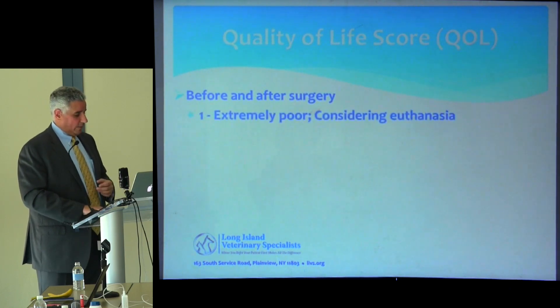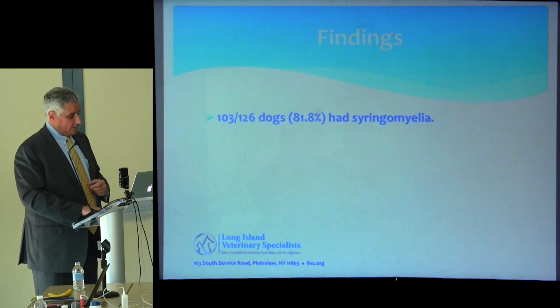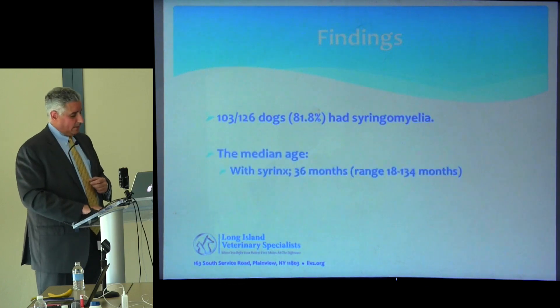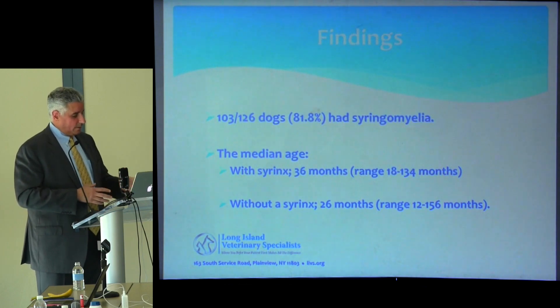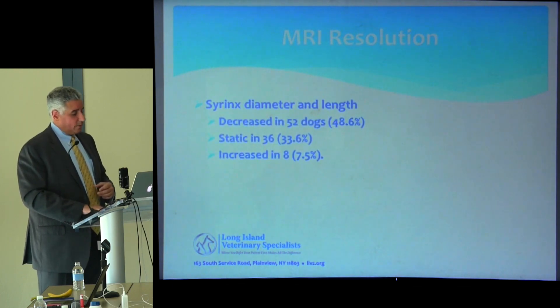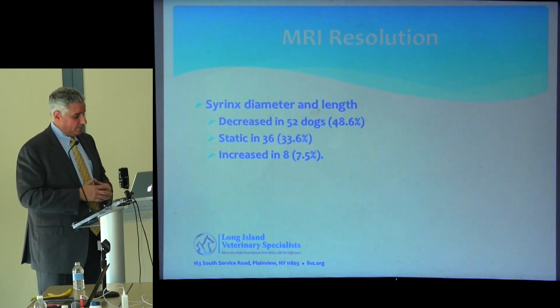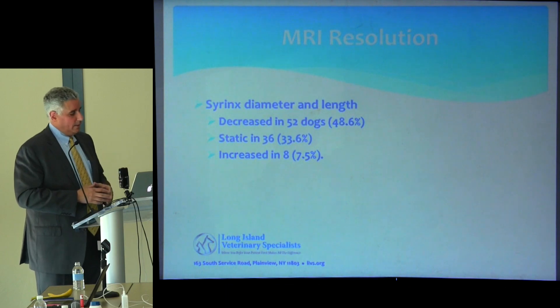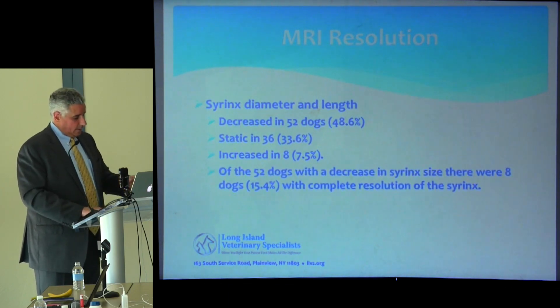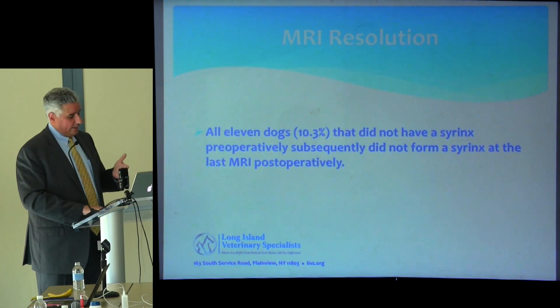We looked at quality of life scores before and after surgery. Roughly 81% of dogs had syringomyelia at the time of surgery, and those without syringomyelia were younger. Looking at MRI resolution at up to five years post-op, syrinx size was decreased in 48% of dogs, static in 33%, and increased in eight dogs (7.5%). Eight dogs had complete syrinx resolution, and all eleven dogs without a syrinx at surgery never developed one afterwards.